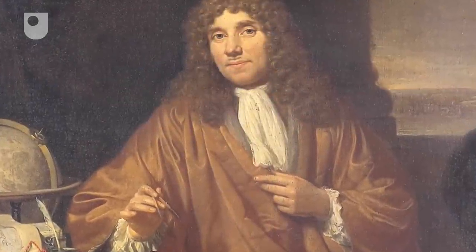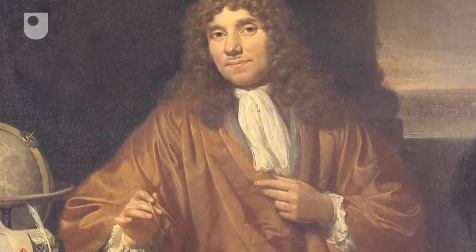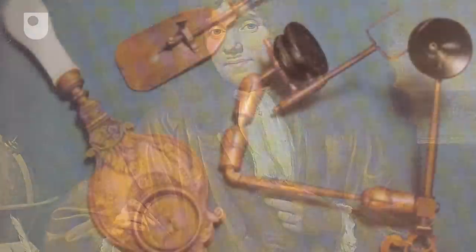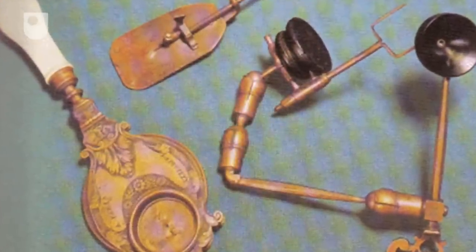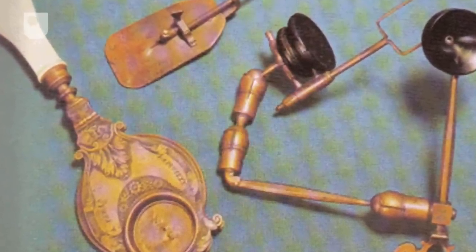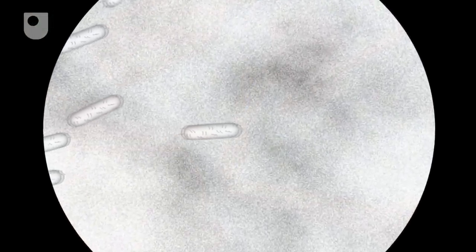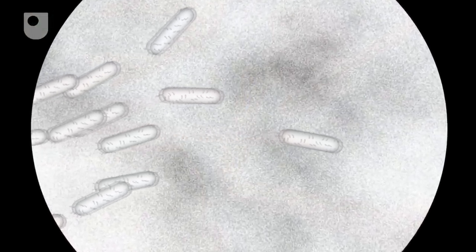It was the invention of the microscope in 1683 which allowed Dutchman Anthony van Leeuwenhoek to discover microbes. Using his own homemade microscopes, the so-called father of microbiology was the first to observe and describe single-celled organisms, which he originally called animalcules.